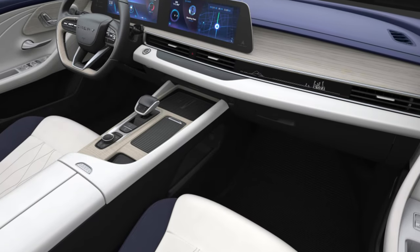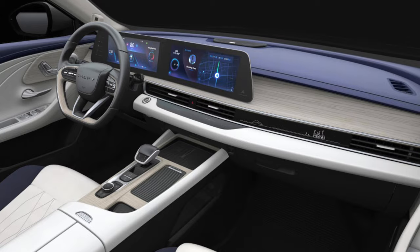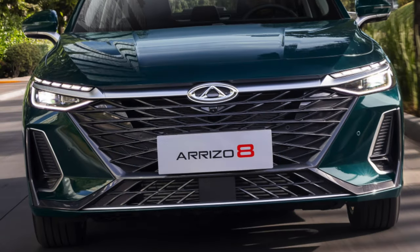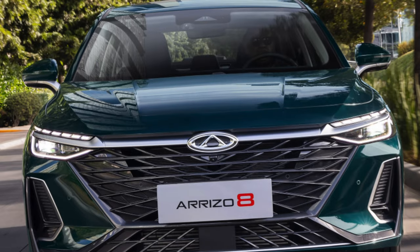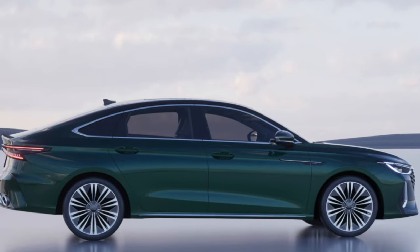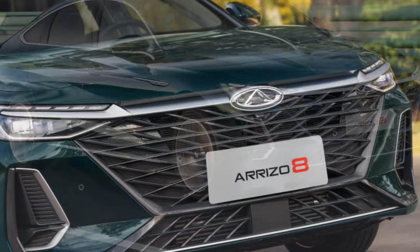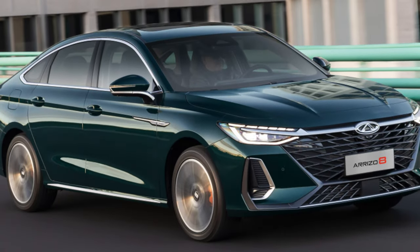Most of the positive reviews about the Cherry Arizo 8 concentrated around its interior. The owners noted the amount of space in the second row, high-quality materials, and the absence of an unpleasant odor. A note needs to be made here: in many reviews, buyers claimed that they could adjust the front seat to suit themselves and then easily sit in the back row. But the average height of these owners turned out to be less than 180 centimeters. How taller passengers will feel in the Arizo 8 cabin remains to be seen.